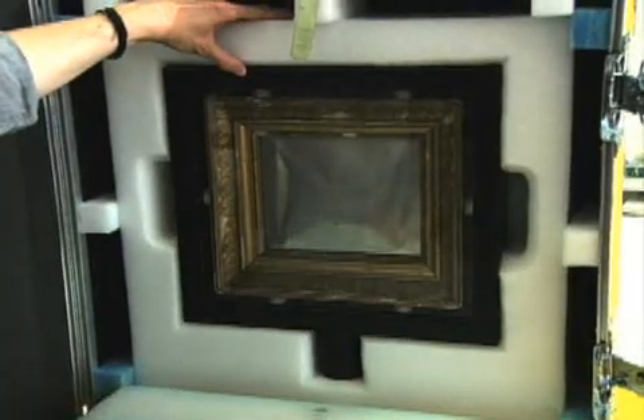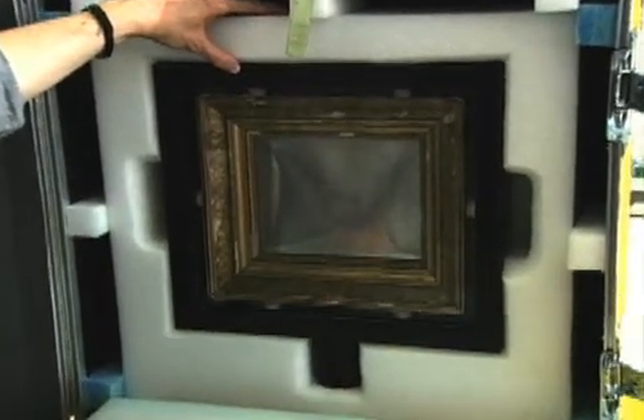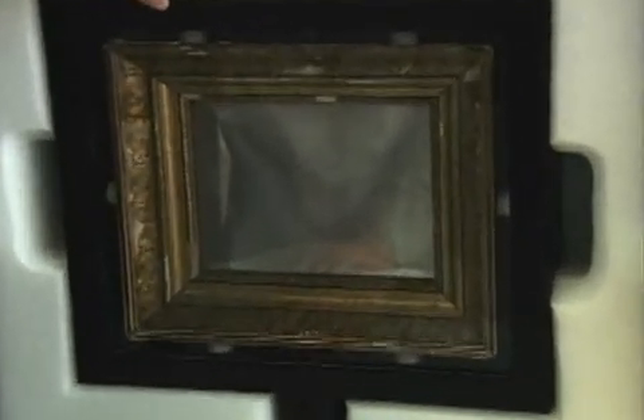If you think about the first photograph, it is really interesting to imagine that the whole history of development of photography, the whole history of development of film and television as well, projected back goes to one point — and that is the point in 1826 when Joseph Nicéphore Niépce made this image we are working on today.